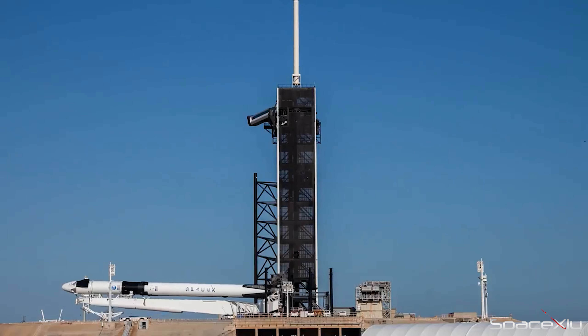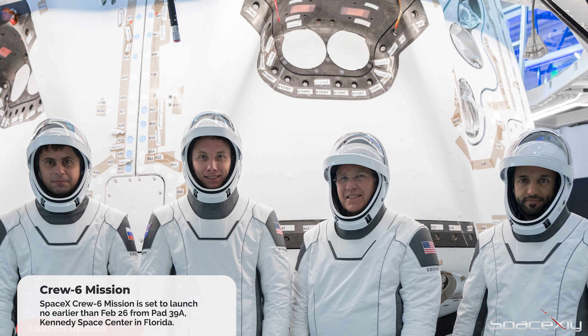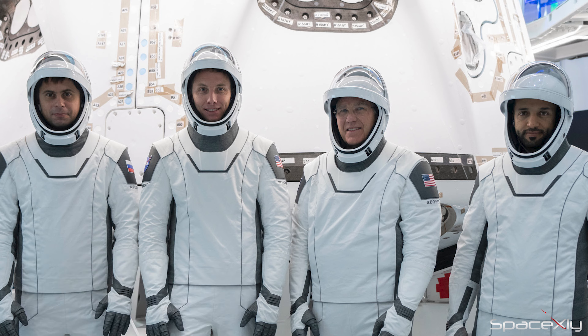SpaceX still has more than five missions scheduled to launch this month. Among them is NASA's Commercial Crew rotation mission to the ISS. SpaceX Crew 6 mission is planned to launch no earlier than February 26th from Pad 39A at Kennedy Space Center.